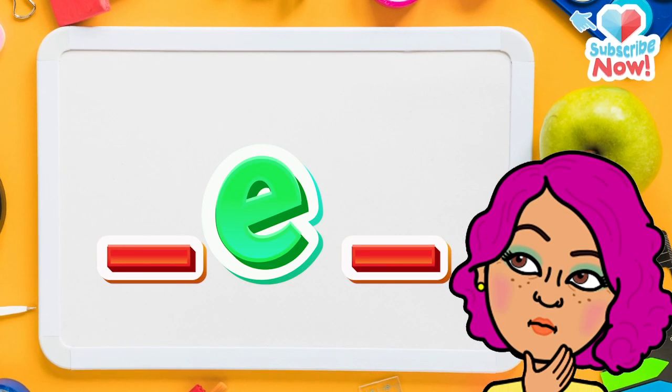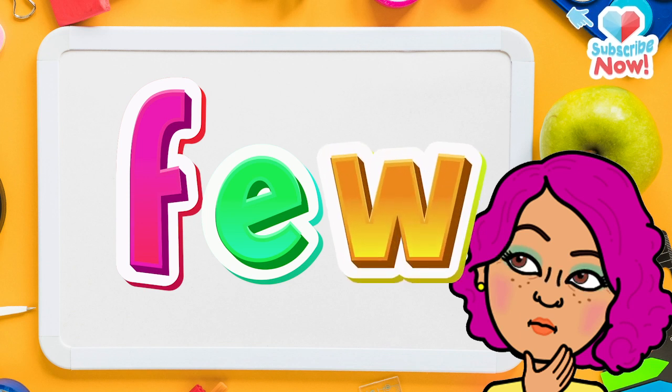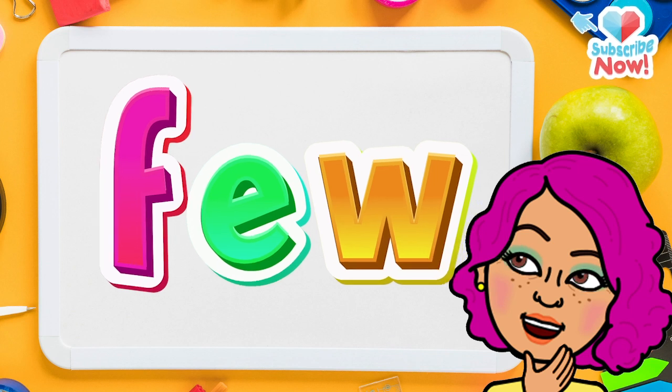Do you remember the first letter? F. That's correct. Do you remember the last letter? Yes, it's W. Now let's read the letters together. What do we get? Few.